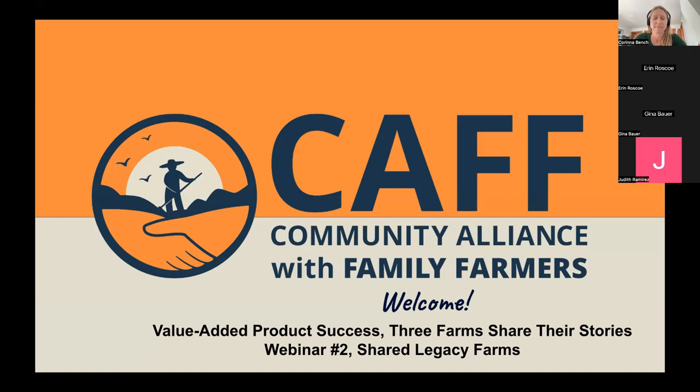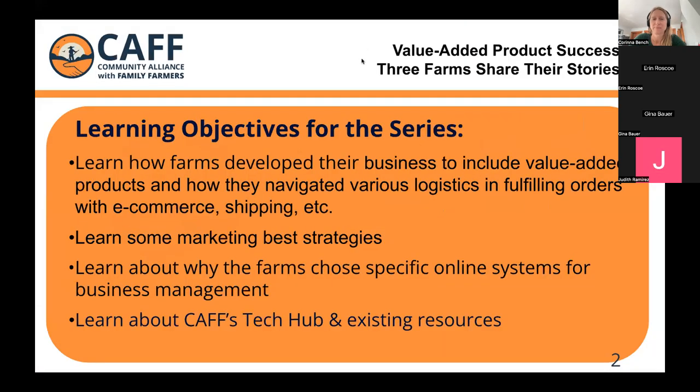This is the second part of our webinar series on value-added product success, where we're featuring three farms and their stories of successful farms, the businesses they operate, and their strategies. We're going to dive right in so we can give our speaker the most amount of time possible.